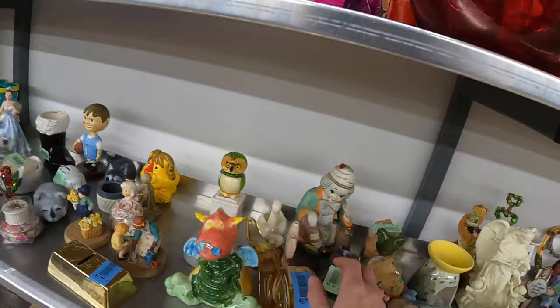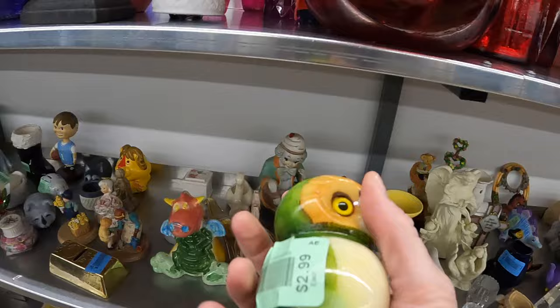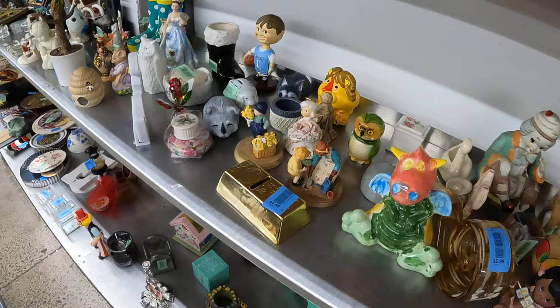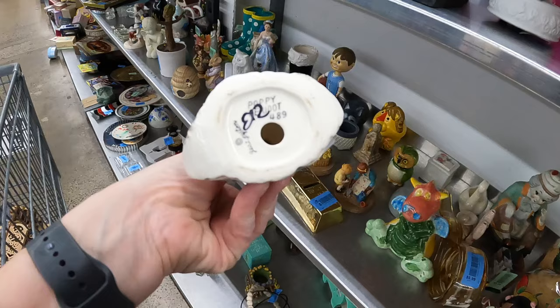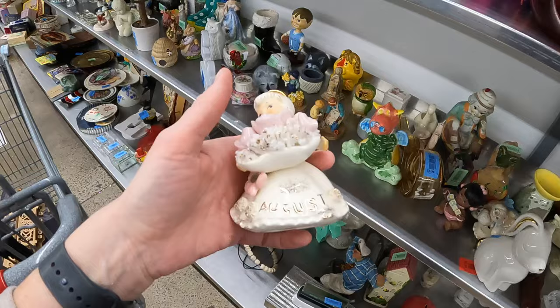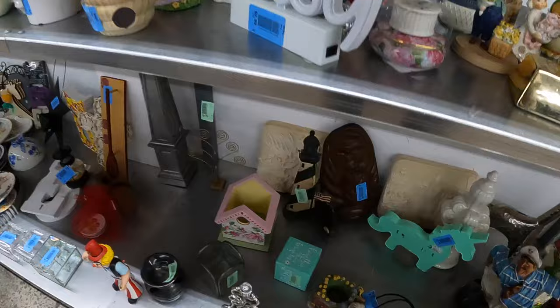Seaside Heights, New Jersey — this owl is pretty interesting. Genuine alabaster, it'll be a dollar fifty. Unfortunately the beak is chipped and so is the bottom, but that's really nice. I would have gotten that. You have a little angel. Is it broken? It is definitely broken. You always have to look these over a few times because they're usually always broken when you find them in a thrift store, especially because they're going into the donation bin. I don't know what this thing is — some kind of decoration.